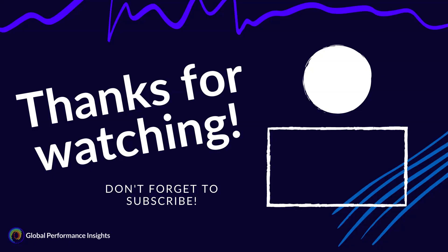Thanks for watching and make sure you like and subscribe so you don't miss out on another Sports Science Insights video coming very soon.